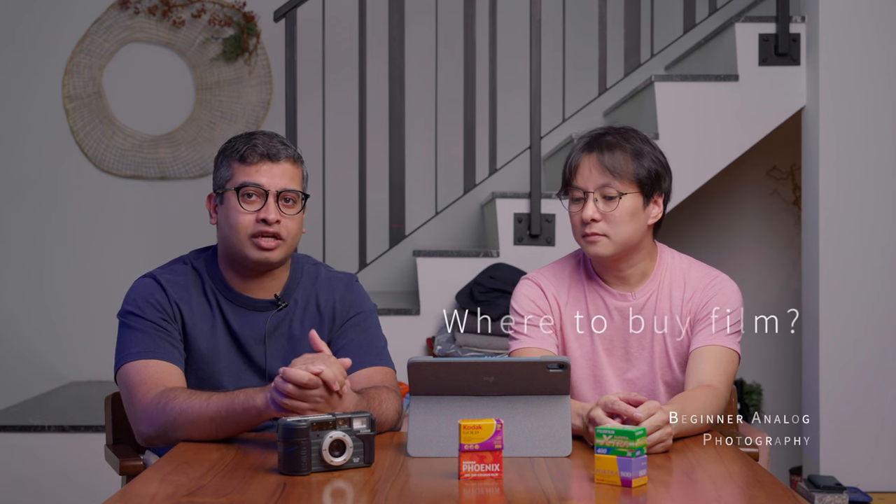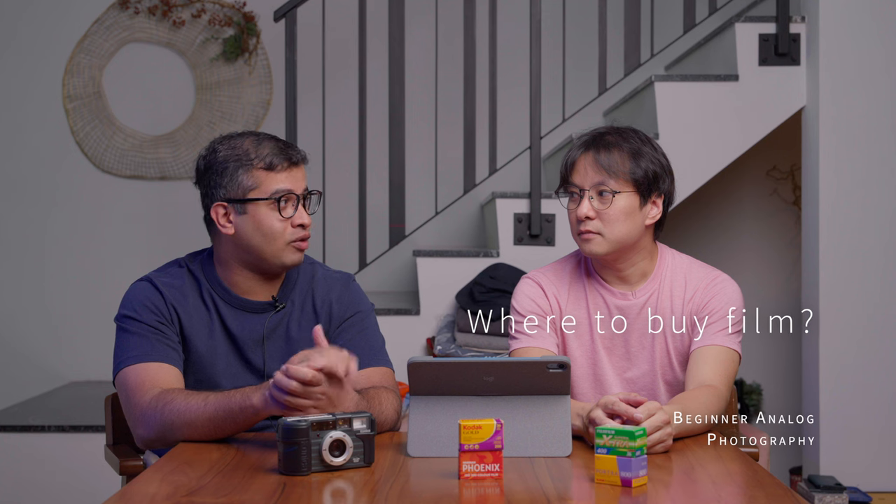Welcome to another episode of Midlife First. Today I have Ian here with me. We're going to talk about where and how you can buy film to start your film photography journey. The first place you should consider is your local photography store.